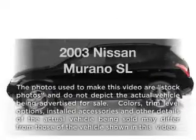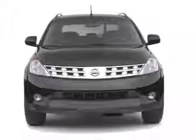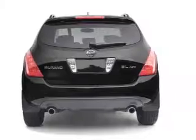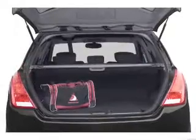Presenting the 2003 Nissan Murano, everything you need under one roof with this great vehicle. With a solid 6 cylinder engine connected to a smooth shifting automatic transmission. Premium wheels give a more luxurious look. Brake safely with the anti-lock braking system.